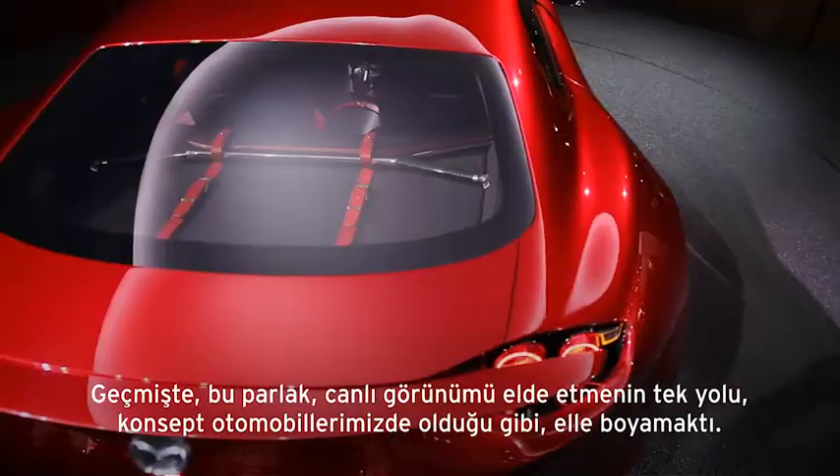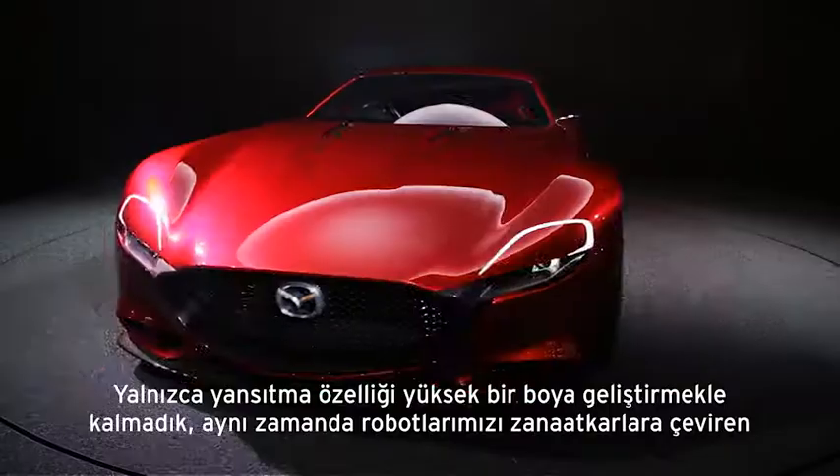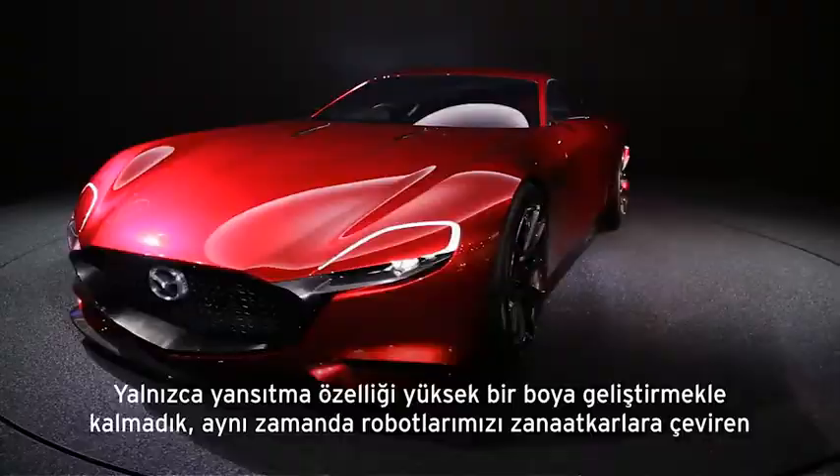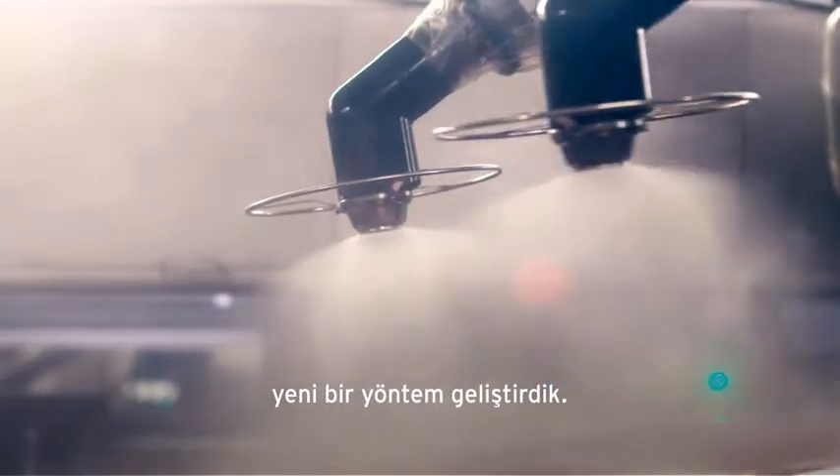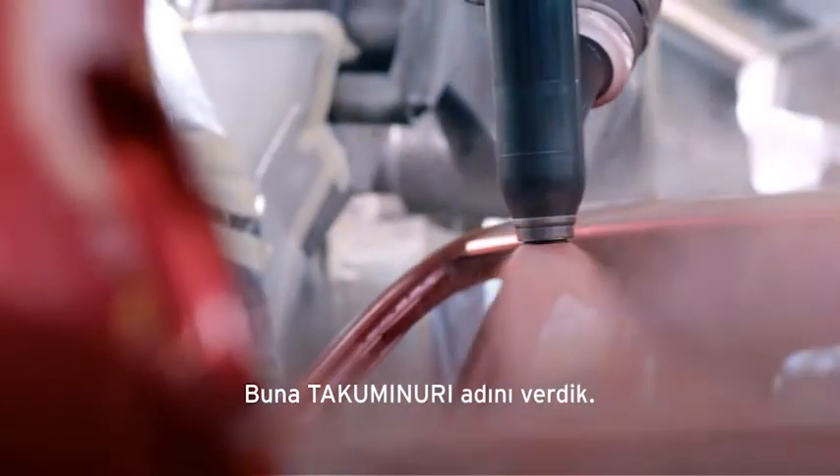As we do with our concept cars, we developed not just a highly reflective paint, but a new method that effectively turns our robots into craftsmen. We call this Takuminuri.